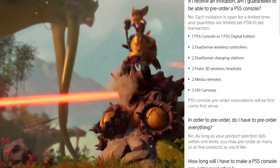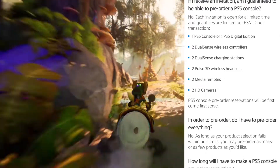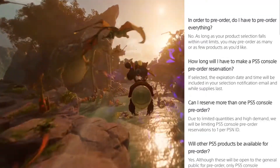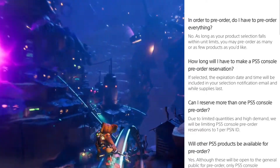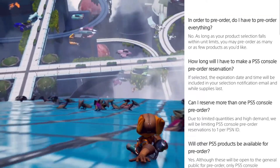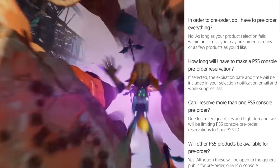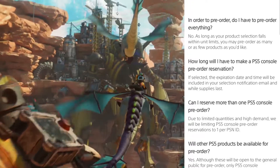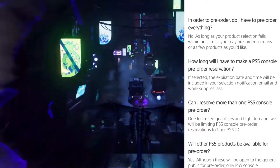Do you have to pre-order everything? No — as long as your product selection falls within the limits, you may pre-order as many or as few products as you like. How long will you have to make a PS5 console pre-order reservation? If selected, the expiration date and time will be included in your notification email, and while supplies last. They're going to have millions of people waiting to pre-order, so you'll probably want to pre-order as soon as you get your notification.